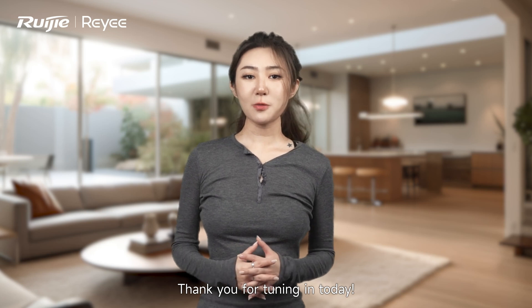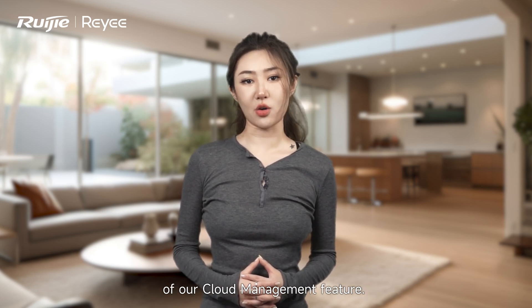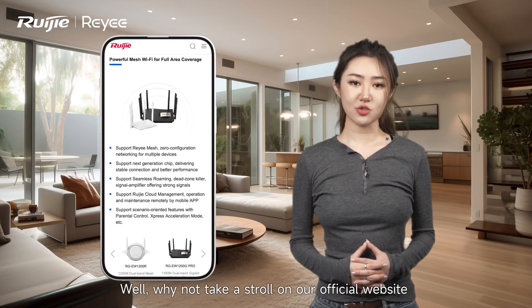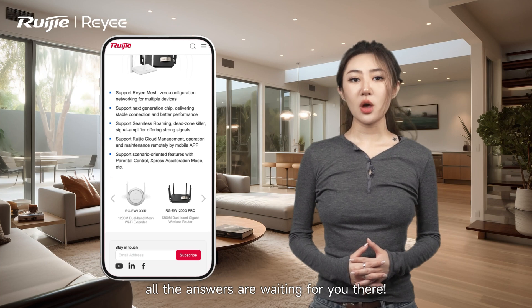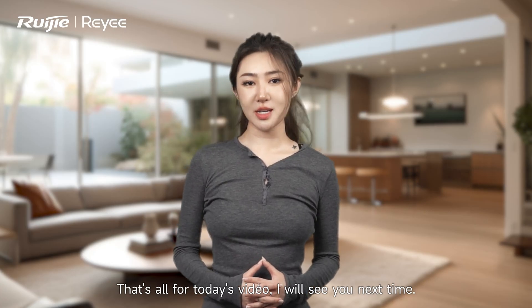What a great result! Thank you for tuning in today. We hope you now have a deeper understanding of our cloud management feature. Want to know more? Why not take a stroll on our official website — all the answers are waiting for you there. Let's wrap up today's video. I will see you next time.